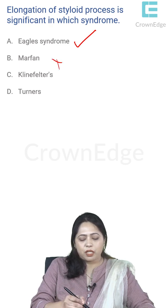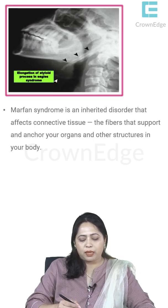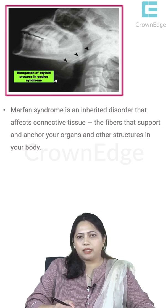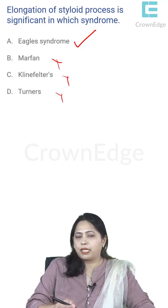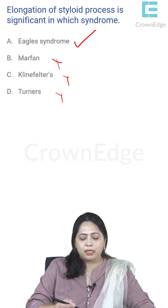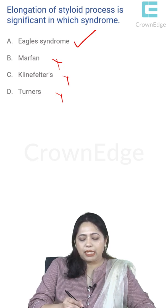Other options include Marfan syndrome — an inherited connective tissue disorder — Klinefelter syndrome, a genetic disorder with an extra X chromosome, and Turner syndrome, where a female lacks one X chromosome. The answer for this question is Eagle's syndrome.